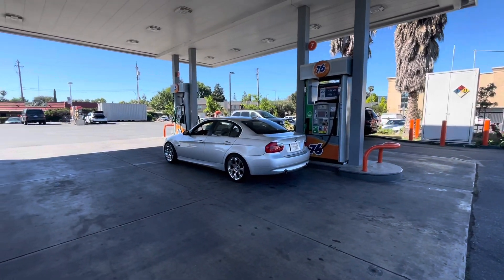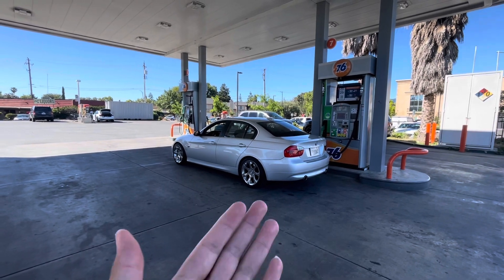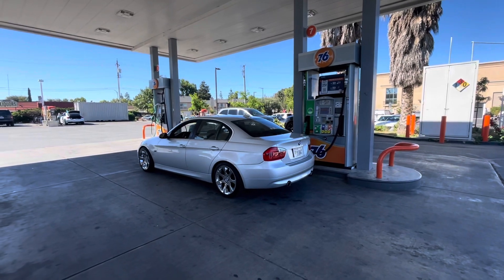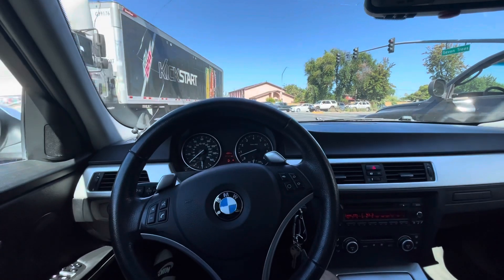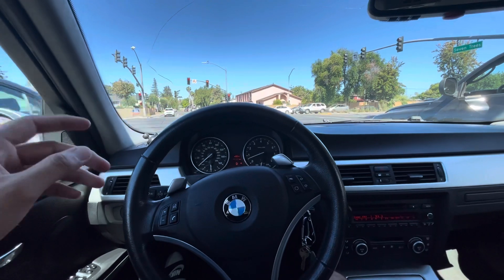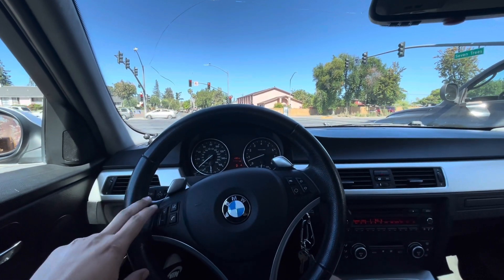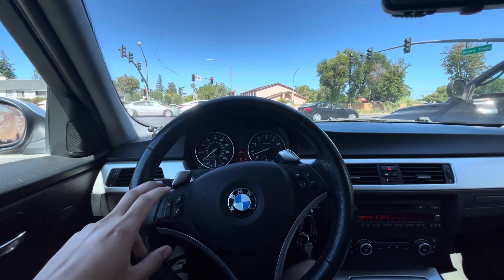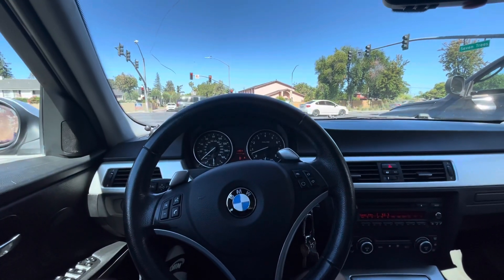What's up guys, welcome back to another video. I just picked up a new whip — a E90 335 to be exact. I'm about to pull up on Brian right now, it's gonna be his first time seeing the car and we're gonna get his reaction. The car does have intakes and a blow-off valve, so when I'm pulling up I'm gonna gas it a little bit so he can hear it and maybe we can get a cool reaction.